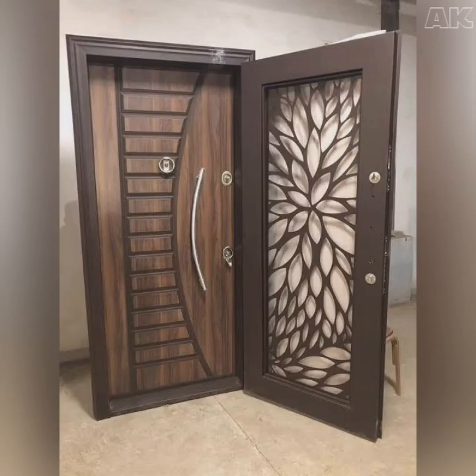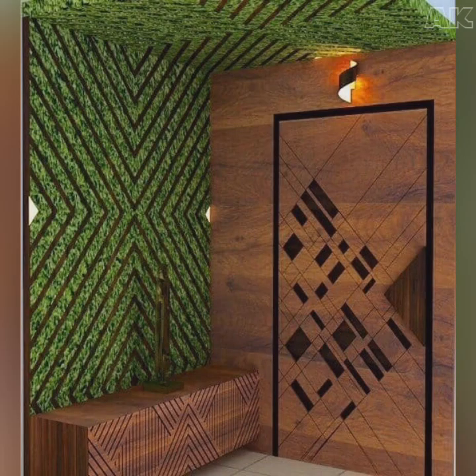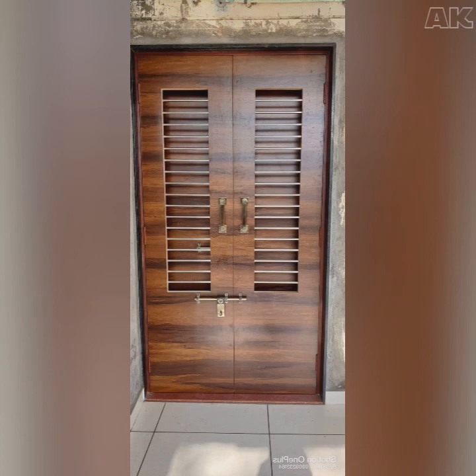I don't need to tell you how important a door to a home is — it plays two main important roles. The first is that of providing safety and security. The second is aesthetics. With proper safety door designs, you can seamlessly combine both.